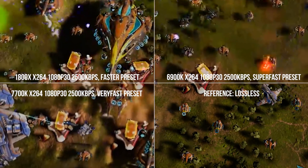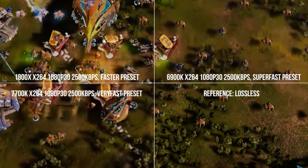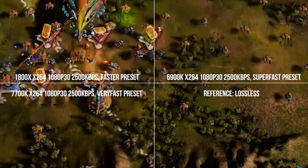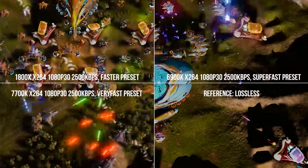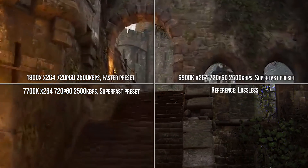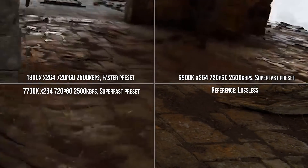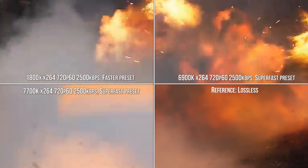We can see some subtle differences here. Ryzen manages to retain smaller details that get smeared out on Team Blue at their very fast and super fast settings, compared to Ryzen's faster preset. This not only translates into better picture quality overall, but also contributes to better quality when Twitch then re-encodes it for its various quality options.